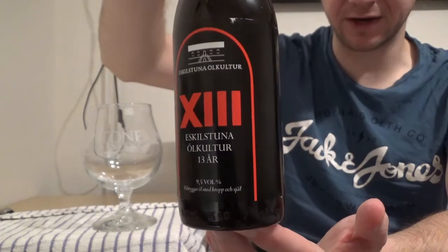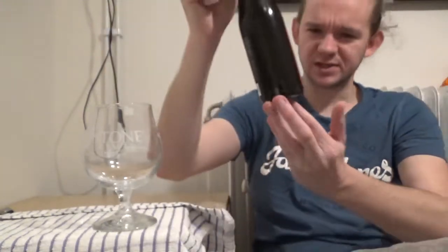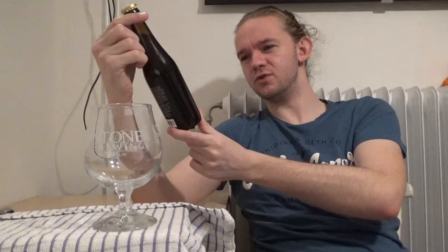This one is a Weizenbock and it comes in at 9.5% ABV, so for that style it's a little bit of a beast. Normally Weizenbocks, if I remember correctly like the Schneider Weisse ones, are usually around 8%, maybe 8.2%. So this one is a little bit heavier than that and I'm curious to see how it turns out in that regard.